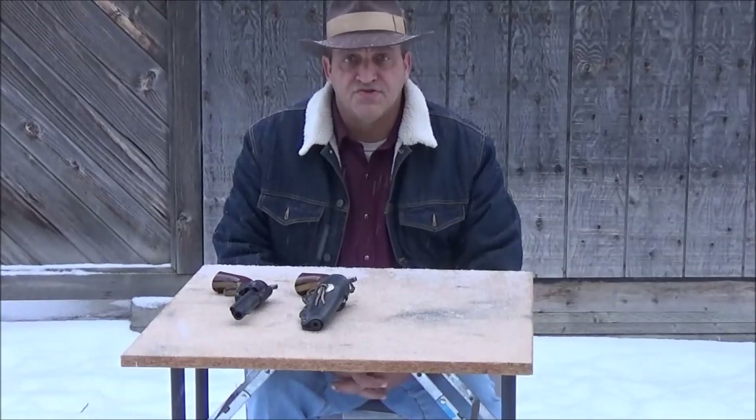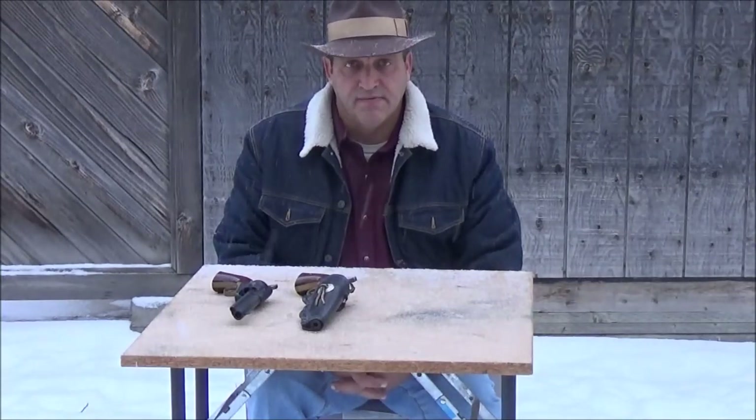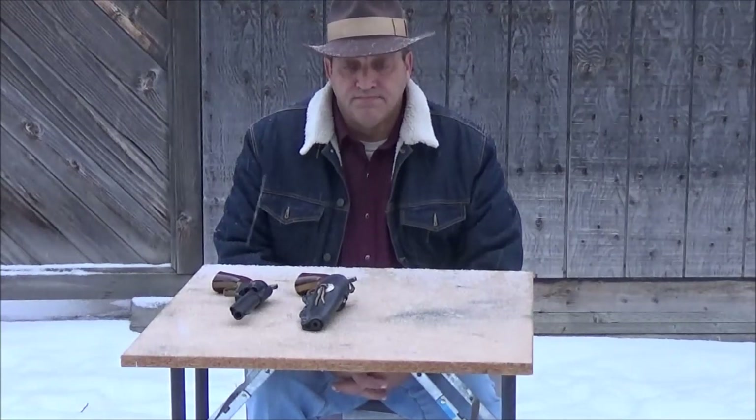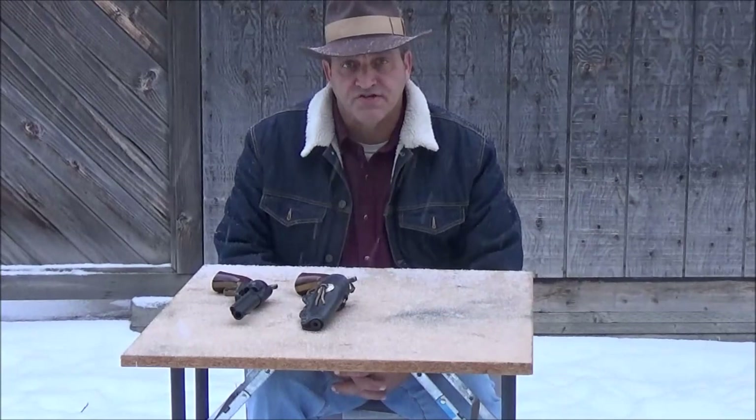Today what I wanted to speak about was the evolution of the modern day handgun. A lot of people don't understand it. Handgun evolution has came a long way.